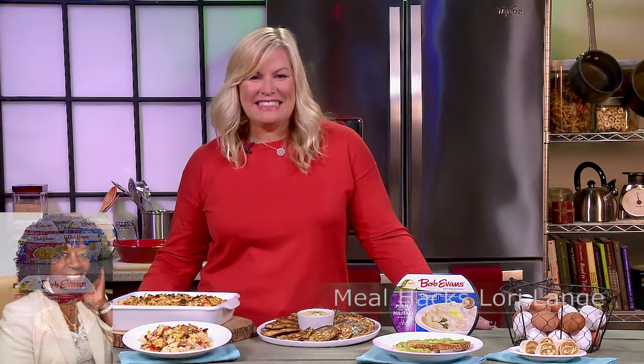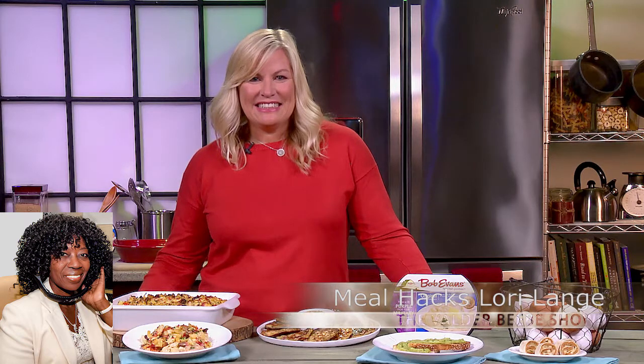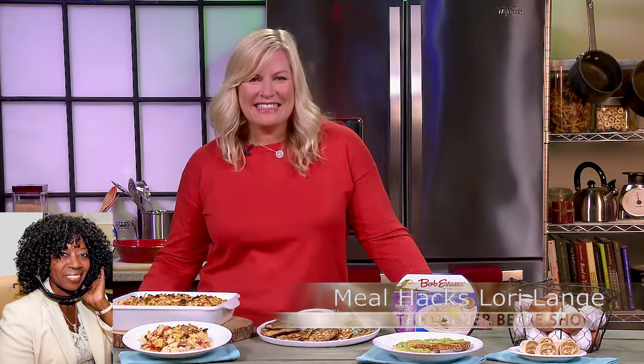She's a recipe girl. She's a recipe developer, a cookbook author, and I think her most famous title is Mom. And she's here to talk about back-to-school meal hacks for us. All right, Lori, what do you got?